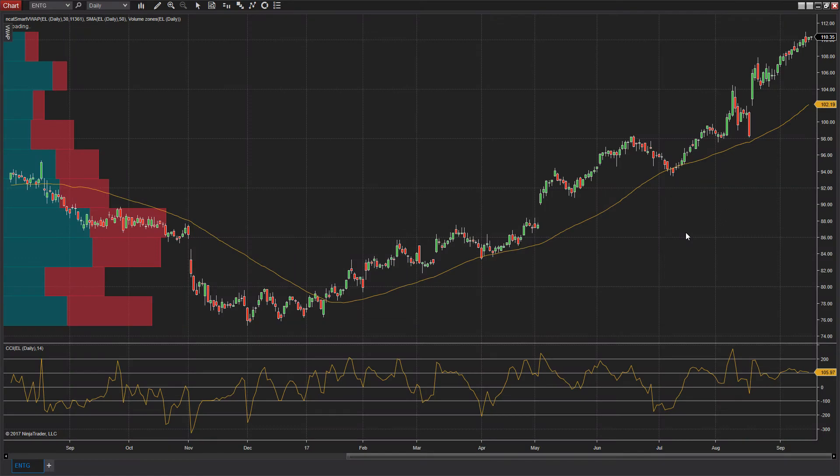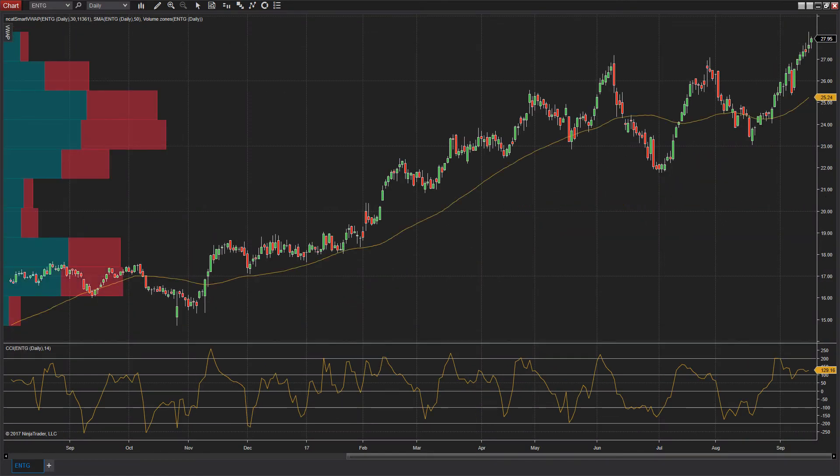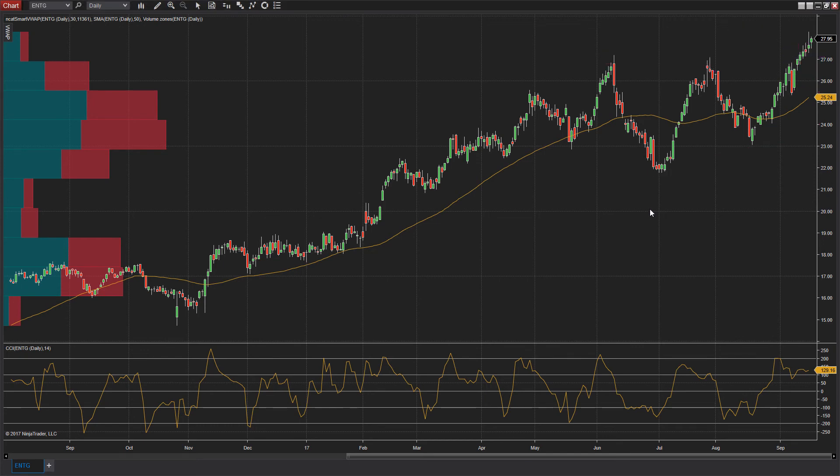Then I've got Integris, ticker ENTG. Remember, these are all Zacks Rank No. 1 strong buy stocks, meaning there were recent earnings estimate revisions to the upside helping to boost the stock price. You can see a series of higher lows being put in as the stock butted up against resistance — once, twice, a third time — and now it's finally breaking out to the upside. This is a great risk-versus-reward setup because you don't have to go too far south of the $27 range to place your stop, while still having the potential for a continued move upward.